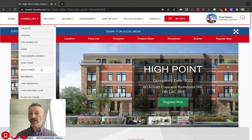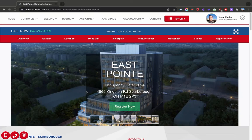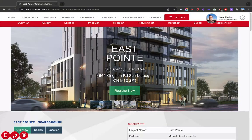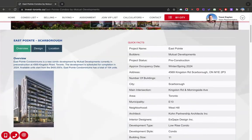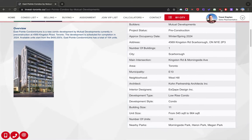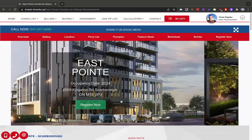The next one is East Point — also in Scarborough, at 4569 Kingston Road. A lot of buildings are coming to that area. 11 stories, 104 units. This is probably going to be a slightly more affordable building.